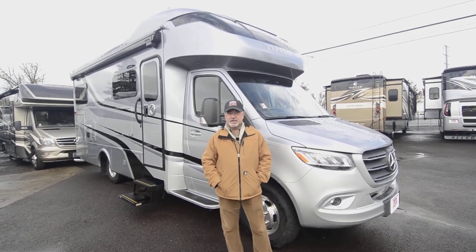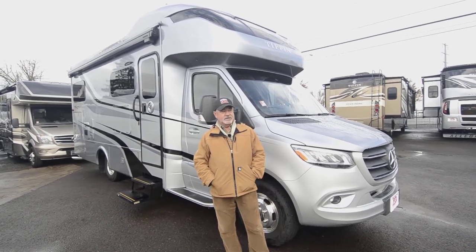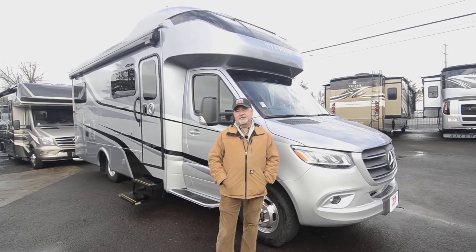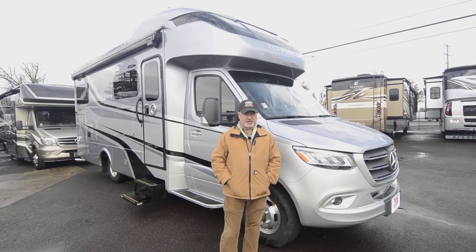For those of you who that's going to be important, this could be a great floor plan for you. It's a 2020 Tiffin Motorhome — great manufacturer. Tiffin has been building motorhomes since 1972, so they're not new to this.